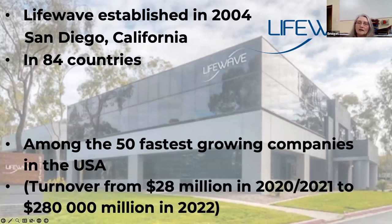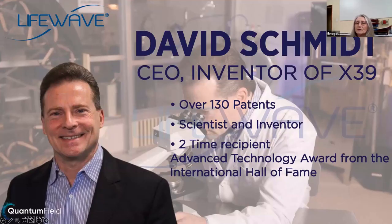What happened in the last two or three years around the world — there were companies that were closing down, companies that were downsizing, people put on half-day shifts, and turnovers were not that great. But if you look at what happened to LifeWave: in 2020–2021, the turnover was $28 million. In 2022, ten times more — $280 million. And so far this year, we are sitting at over $400 million. The company has got to be doing something right and the products do work.